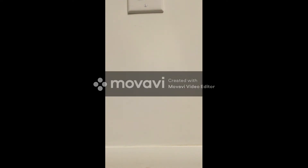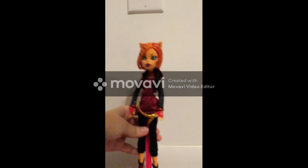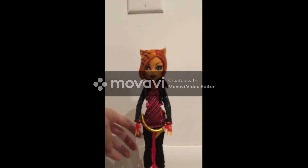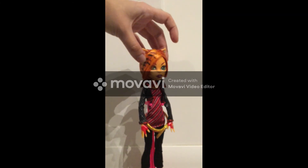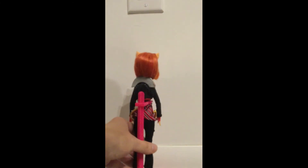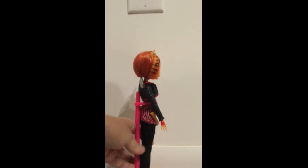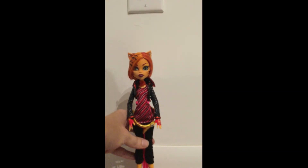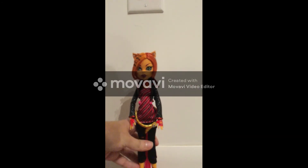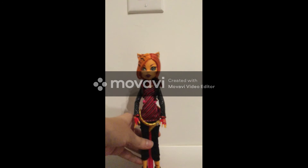Next is another one of my personal favorites, and I was so happy I picked her up at a flea market for a really good price: Signature Toralei. I actually much prefer her with the shorter hair. Now she doesn't have all her accessories, but considering I found her at a flea market for a really good price compared to eBay, I couldn't have been more happy to finally have a Signature Toralei.